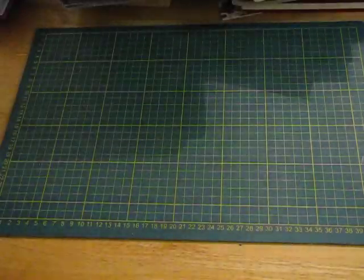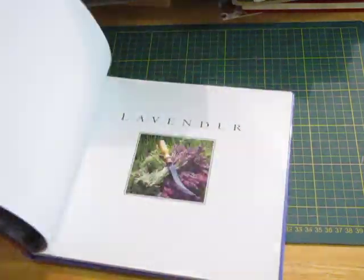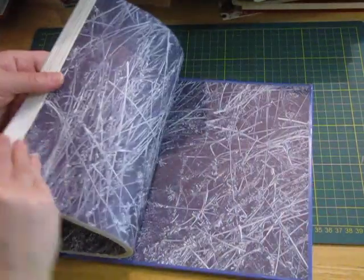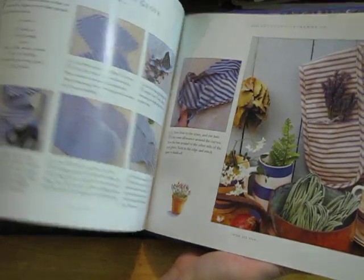I grabbed this Lavender Book — you know I love purple, I like lavender and cottage gardens. I thought the colors in this will be great in a sort of purple-themed journal, and there might be some things I'd like to make with lavender one day.